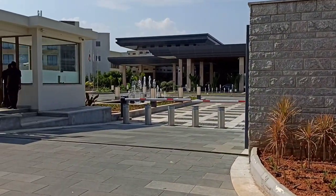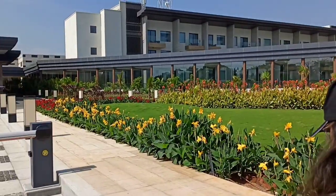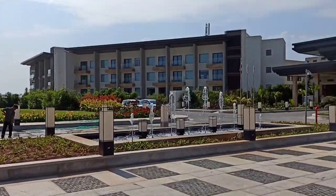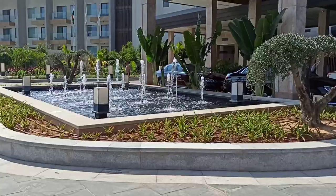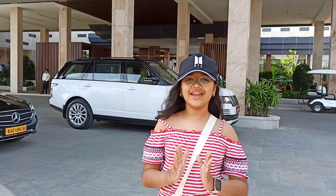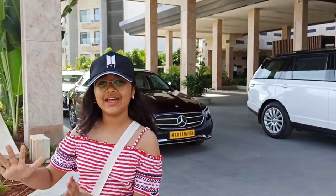It is really sunny today. As soon as we enter, we can see a lawn to the right. It is grown very beautifully and the flowers are very beautiful. There are water fountains here and there which look very good. We can also see a lot of greenery and cars for picking up the guests from the airport or dropping them off.